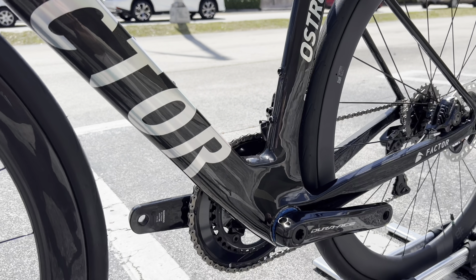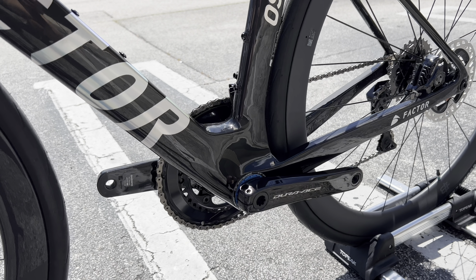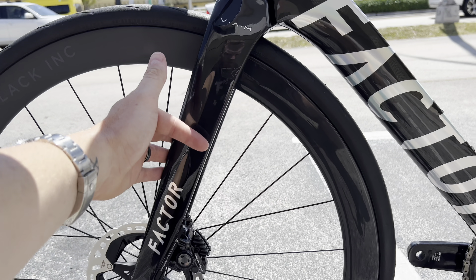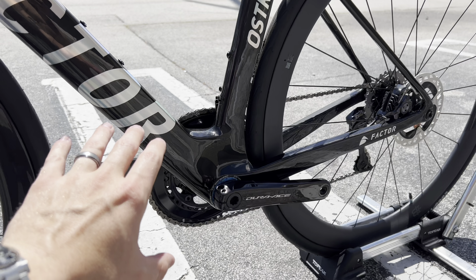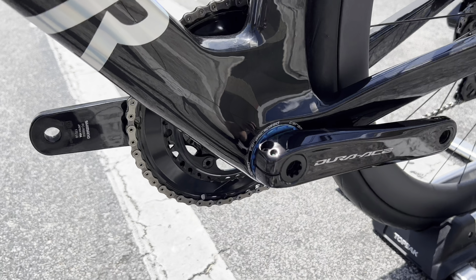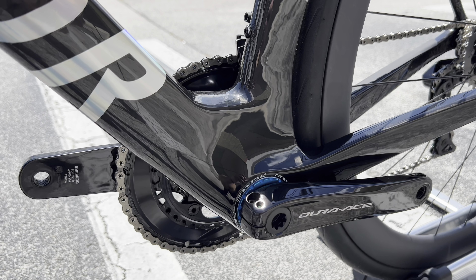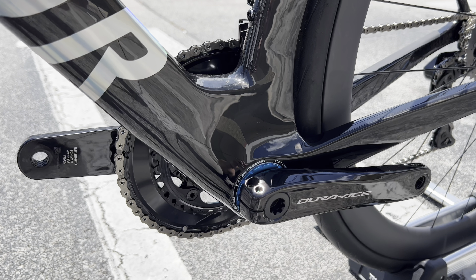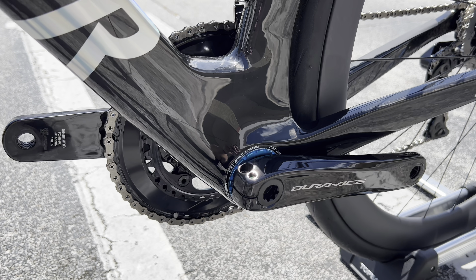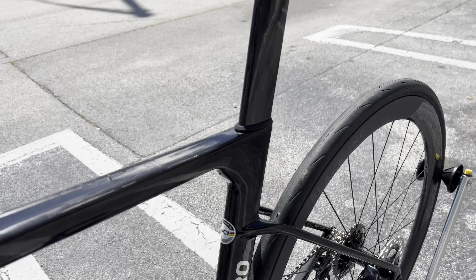We have the Factor logo going all the way down to the frame and then that big bulky bottom bracket. This is considered their all-around bike but it does have a lot of aero qualities — like the front fork and the beefed-up bottom bracket reinforced for aerodynamics. The bottom bracket system is a T47 with a Ceramic Speed T47 bottom bracket included.